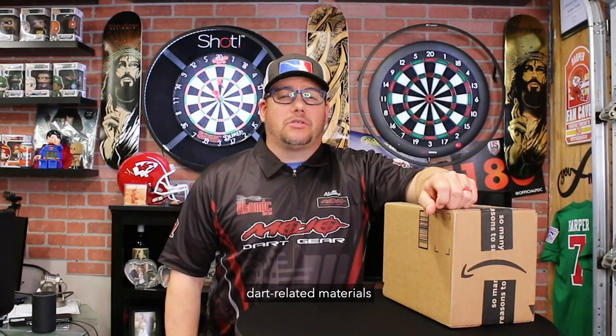Hey everyone, it's Matt from Atomic Darts, and on this channel we take a look at darts, darts-related materials, and other items I think the darting community should know about.